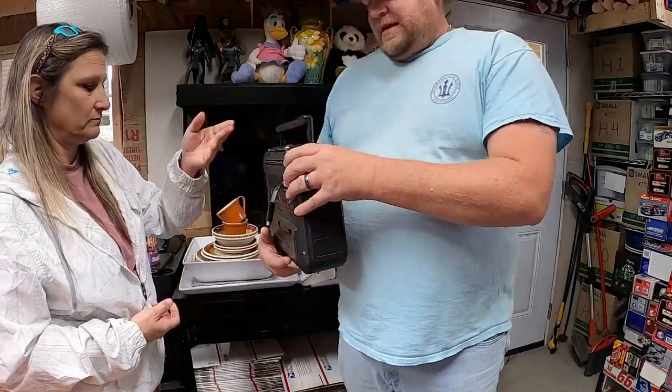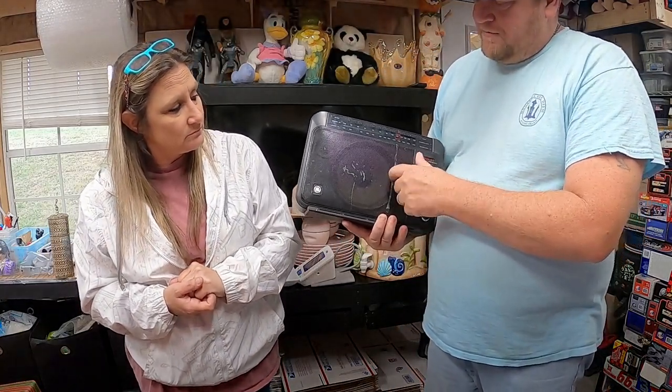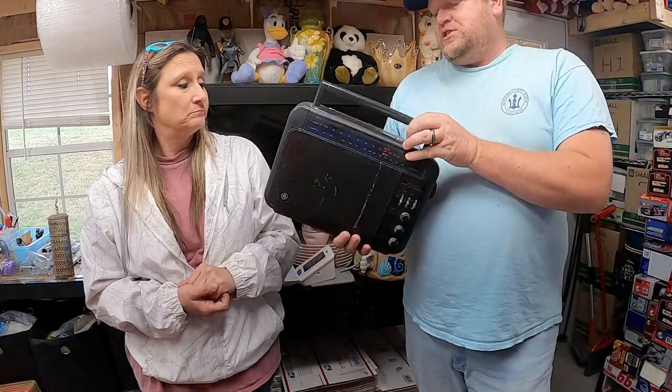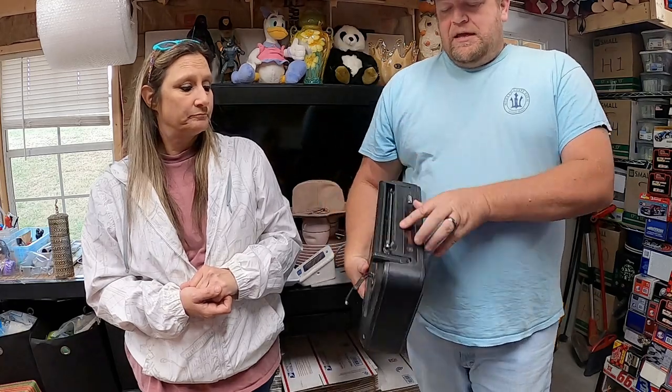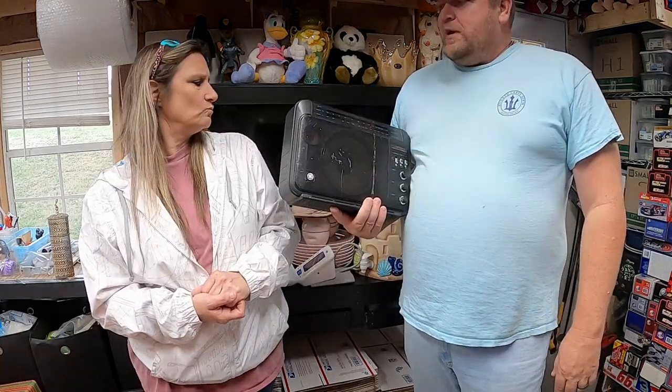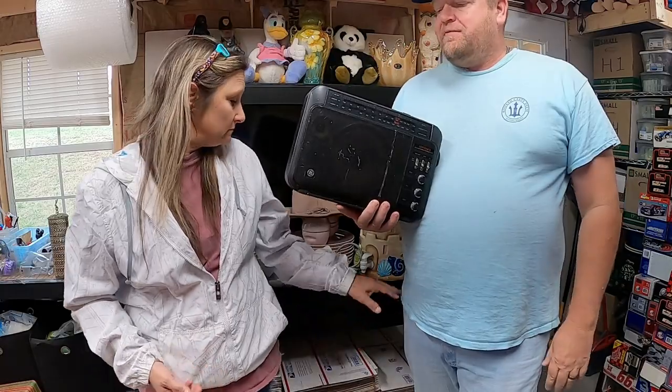First one is a GE Super Radio. I scrubbed and scrubbed but could not get the overspray off — I sold it in this condition. It does work off battery and power cord, and it has the antenna. I think we paid $3 for this one, and we took an offer of $26.